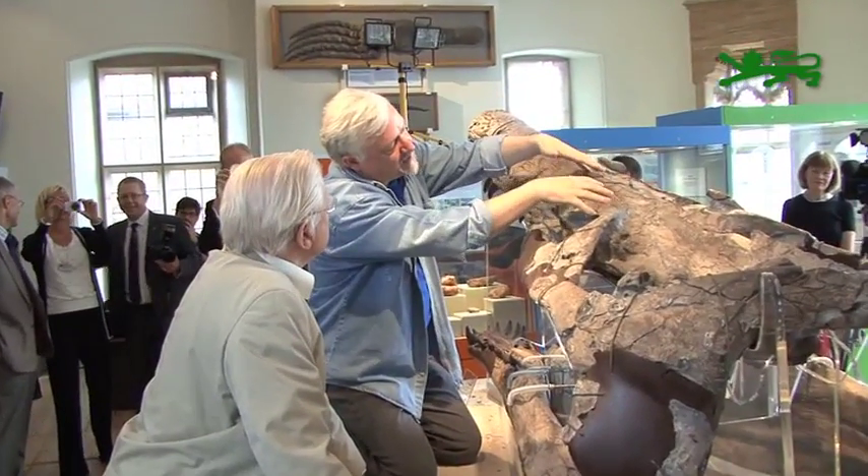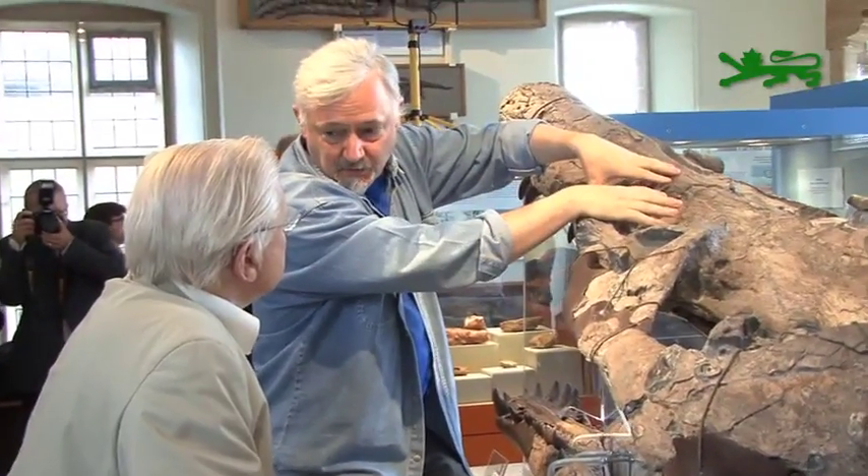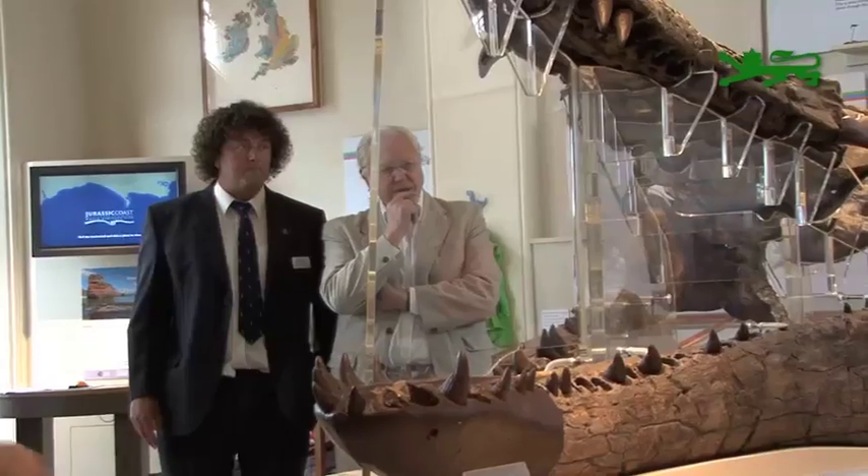There's nothing provincial about this — this is world class, and it's right and proper that it should be here. In this day and age, the old notion that if you find anything important you have to inevitably send it to London is old hat. It's perfectly easy for people to come from London to look at it here. The specimen was purchased by Dorset County Council's Museums Service, supported by the Heritage Lottery Fund and significant funding from Dorset and Devon County Councils.